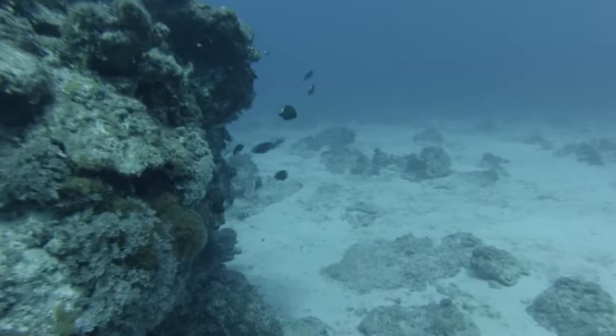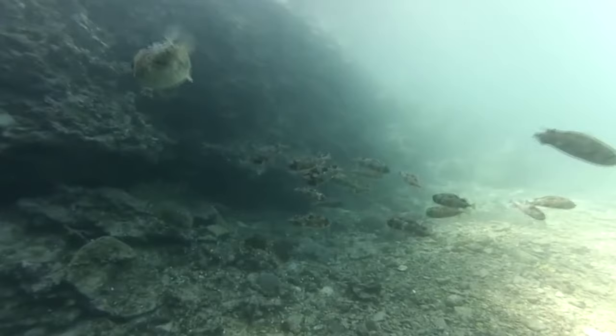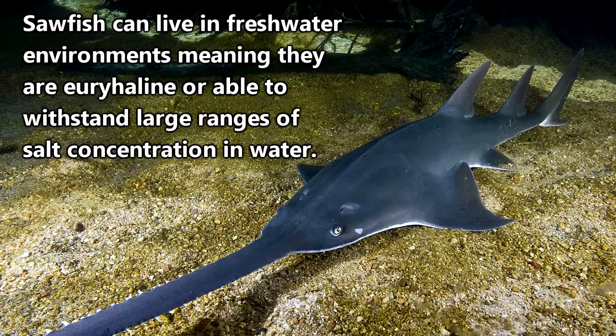They are rarely found in open water as they prefer more shallow environments. In fact, sawfish will swim into brackish water rivers and streams and there are even some living in Lake Nicaragua.